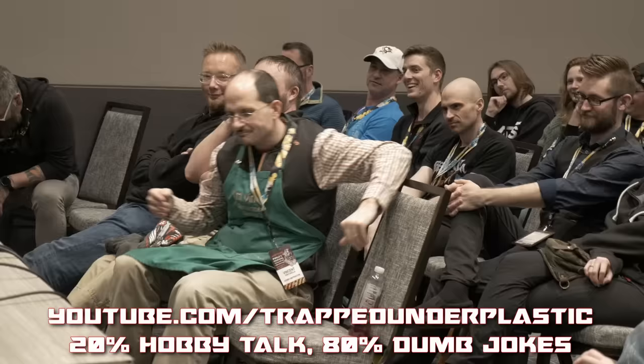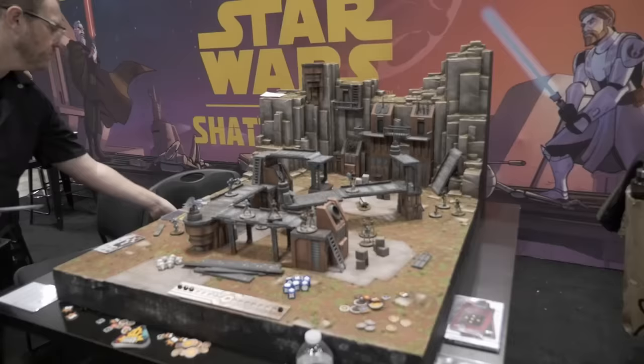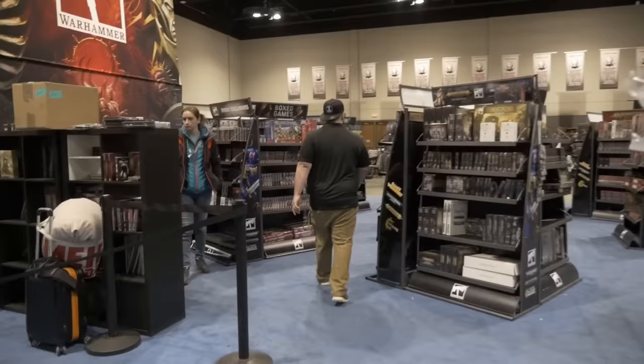Scott the Miniature Maniac and I also recorded our annual live episode of Trapped Under Plastic at Adepticon — it was the show of all shows. We had an amazing time. It was the largest audience we've ever had at a live recording, so if you haven't already, make sure you subscribe to the Trapped Under Plastic YouTube channel or on every podcast locale. Now, there's always a ton of games being played at Adepticon. I like to travel pretty light, but it's always easy to throw in a Magic Commander deck for our annual Commander meetup on Saturday night.